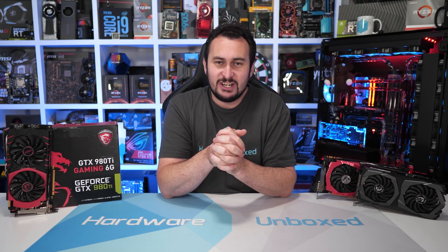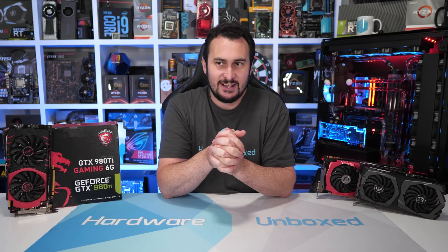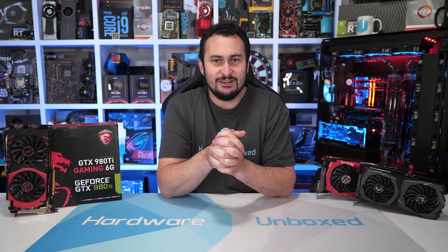So in a way, it's more of a GTX 980Ti / GTX 1070 / RTX 2060 revisit.